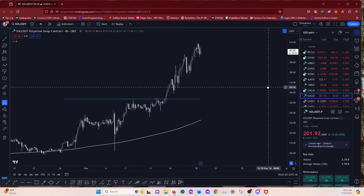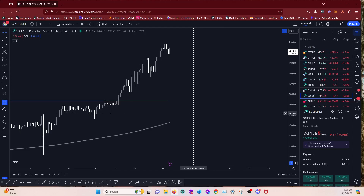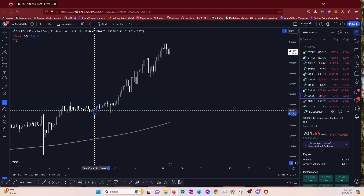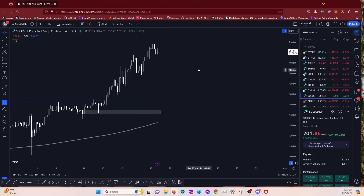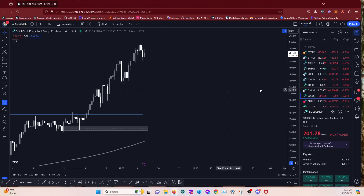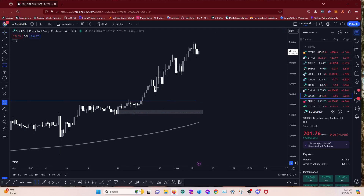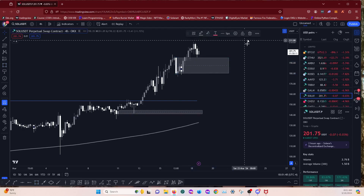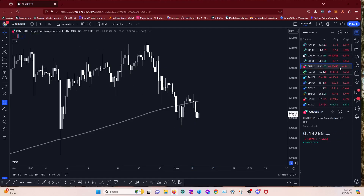Solana — we caught the move last live stream which was really sweet. I think we got in from around 140, from this retest on the hourly. Got the bottom on it. I'm not looking at Solana right now — it's kind of in up-only mode. I wouldn't be shorting it, let it do its thing. If anything you'd be looking to long it from retracements. I'm not going to be looking to get in on Solana this week — we caught the move last week.